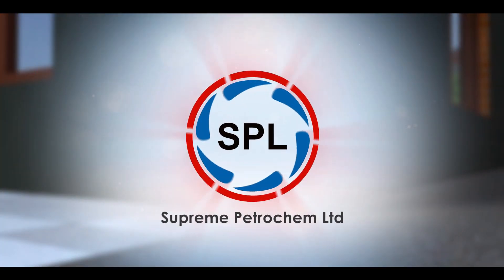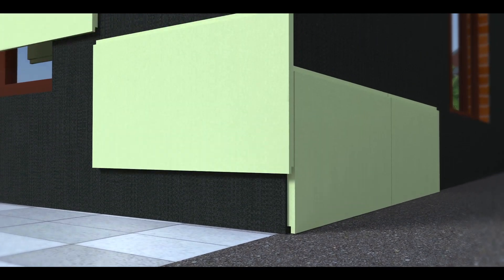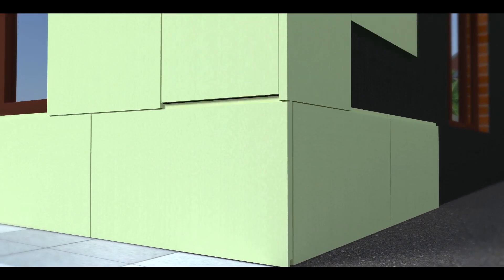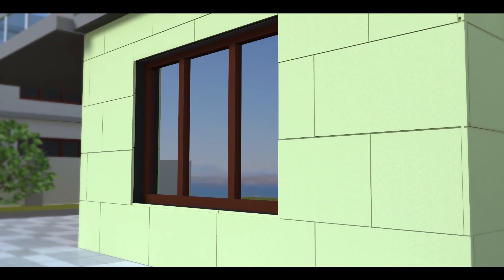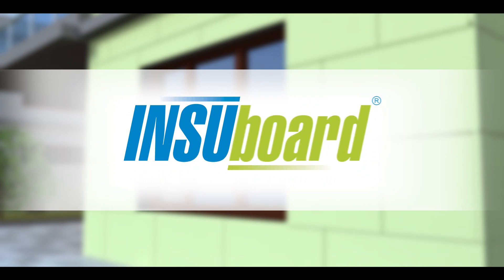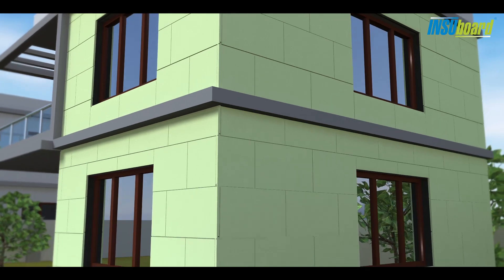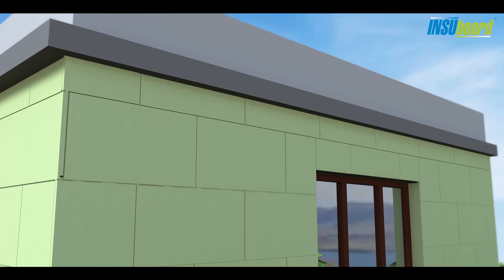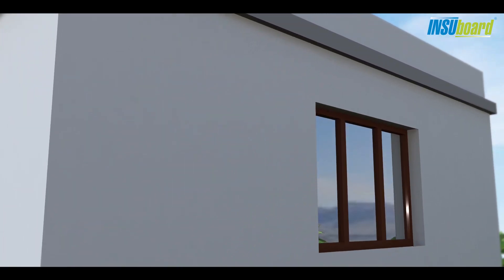Supreme Petrochem Ltd. pioneers Insubord extruded polystyrene rigid boards used for thermal insulation, marketed under the brand name Insubord. It climate-proofs your house to help maintain a comfortable temperature inside, conserves energy, and reduces the load on your heating and cooling appliances.